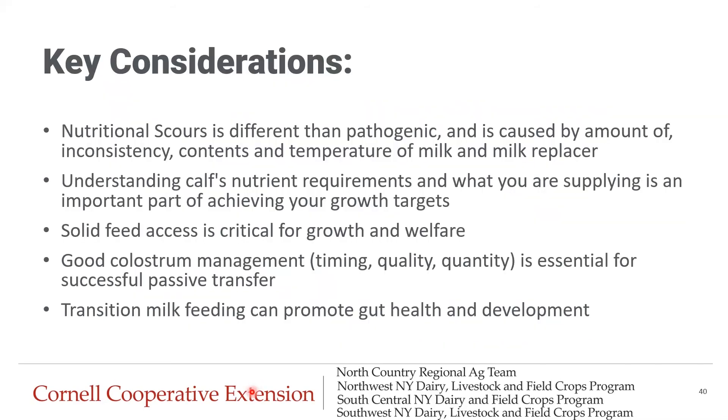To wrap up — some key considerations: Nutritional scours are different than pathogenic scours and are caused by the amount, inconsistency, contents, and temperature of whole milk or milk replacer. Understanding calf nutrient requirements and what you're supplying is an important part of achieving your growth targets. Please make sure you're providing calves with access to solid feed and water — not only is it critical for growth, but also for their welfare. Good colostrum management, including timing, quality, and quantity, is essential for successful passive transfer. And transition milk feeding can promote gut health and development.